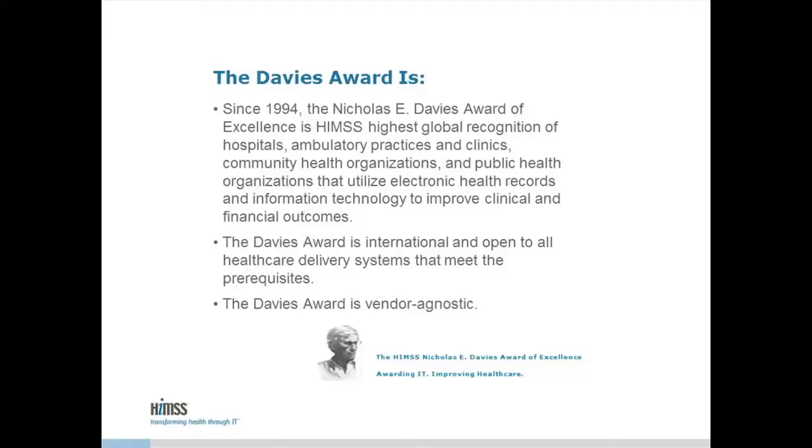Welcome to the Davis Use Case Webinar being presented by El Rio Health on Autism Screening. This is a Davis Use Case Webinar by the Value of Health IT. My name is Arnold Simmons, and I'm the Manager of Quality and Patient Safety here at HIMSS, and it's my pleasure to moderate this presentation.